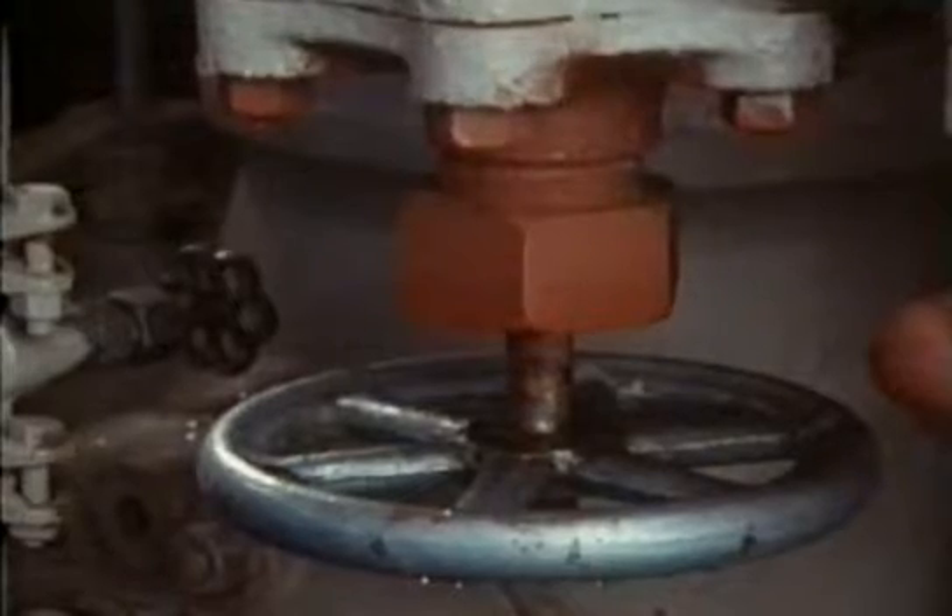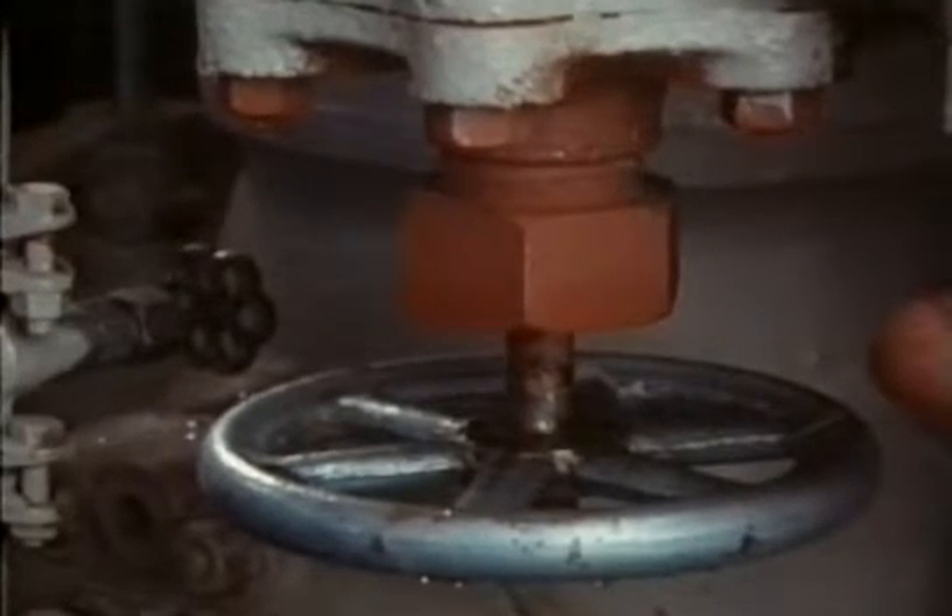These have quite a few problems. They leak, there are glands and valves on them, and also they're very smelly. The whole place smells strongly of ammonia.